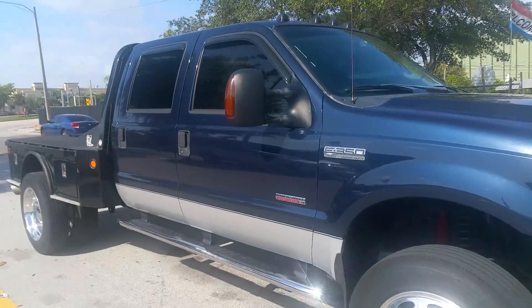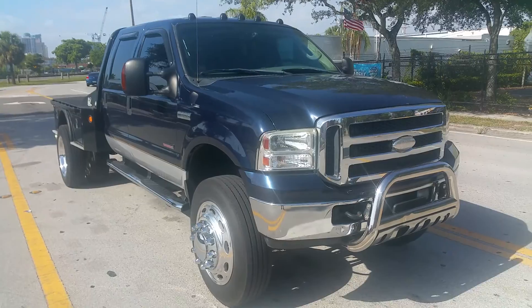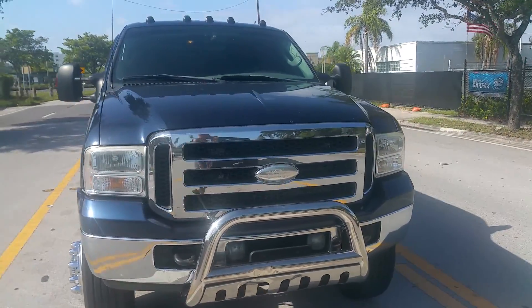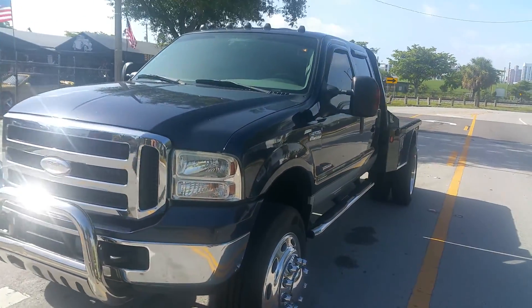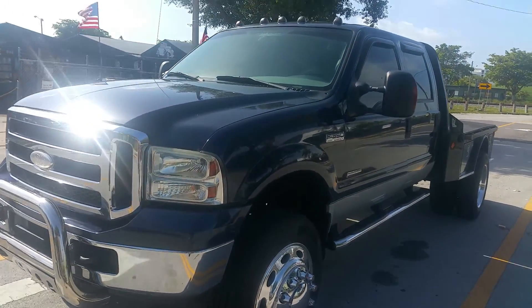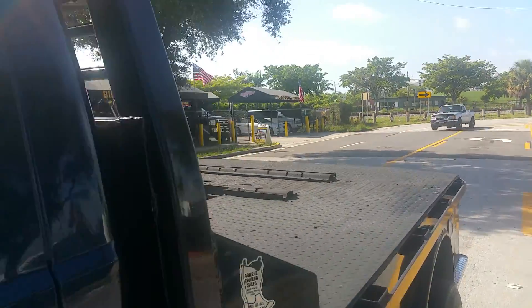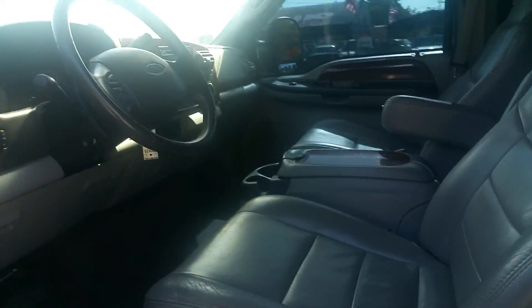Ford F-350 Lariat Super Duty — it's been bulletproofed and started. Got the leather interior running as I speak, and it is a 4x4. Got the fifth wheel, metal bed, short bed, leather interior.